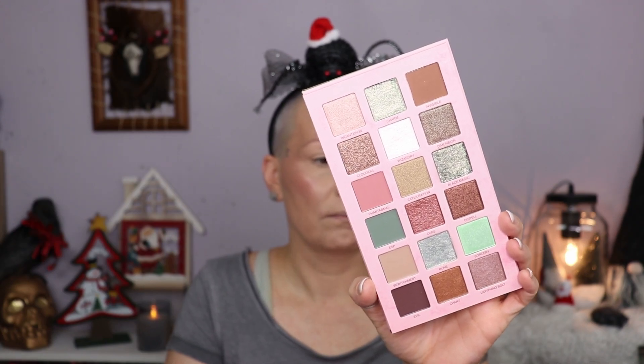I wasn't sure how much I'd like the color story. I saw Laura did a first impression and three looks video — I'll link it below. The color story is nice and soft, so if you're not a very colorful eyeshadow lover but still want a little bit of color, this isn't a bad palette for that. It might be a little too soft for me, but that doesn't mean it can't be pretty.